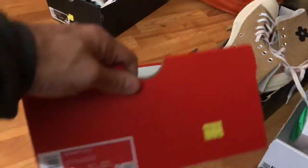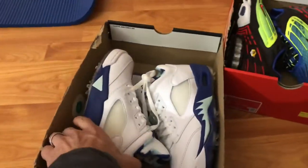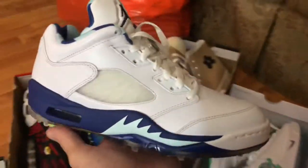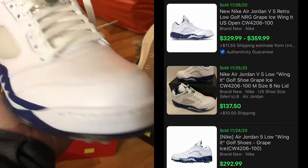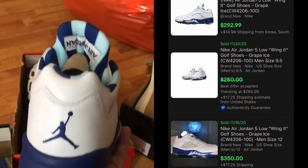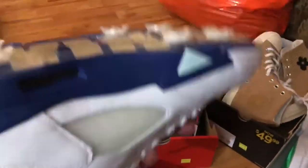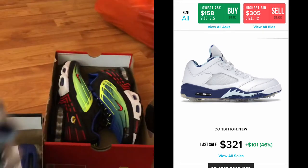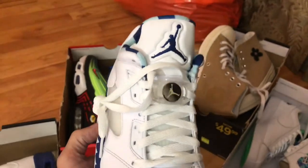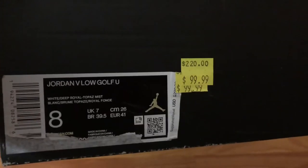Right here at the end I got these Jordan Retro 5 golf shoes. Believe it or not, I was going to pass on these when I saw the $100 price tag, but I looked them up and they've got some crazy comps — like $200, $300, some even more than that. And I got the 10% off, so hopefully these will definitely make some good money. That's pretty much the end of the video. I appreciate all of you watching. Everybody take care, stay safe, keep sourcing, keep hustling, and we'll catch you on the next video. Take care and God bless.